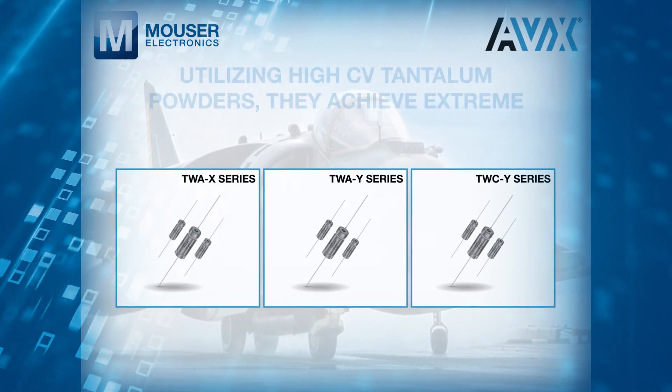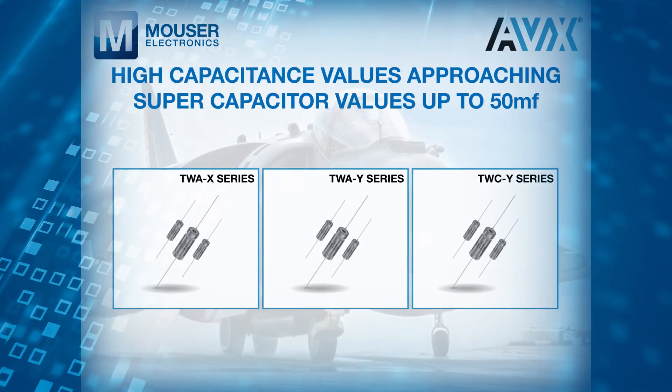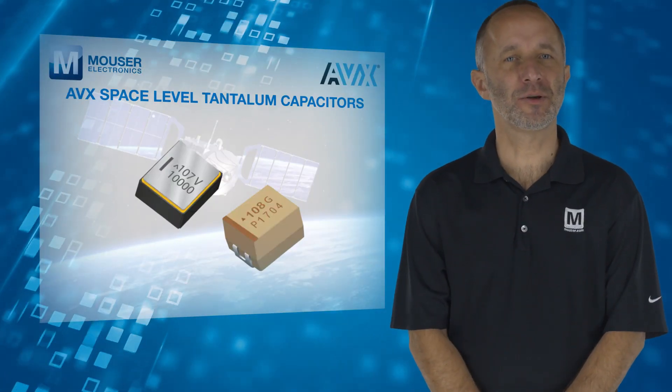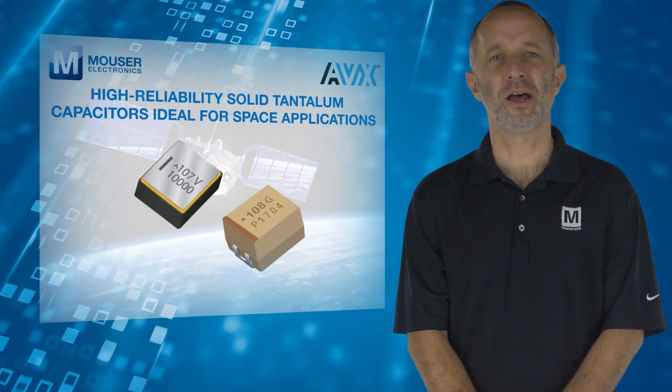They achieve extreme high capacitance values approaching supercapacitor values up to 50 microfarads. AVX Space Level Tantalum Capacitors are high reliability solid tantalum capacitors ideal for space applications.